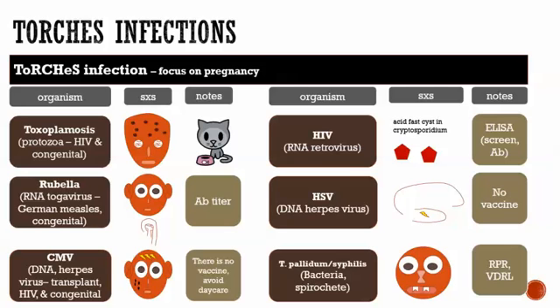The treatment for toxoplasmosis is sulfadiazine and pyrimethamine together — that's the mainstay. In the HIV context rather than congenital, toxoplasmosis presents as multiple ring-enhancing CNS lesions — brain lesions.